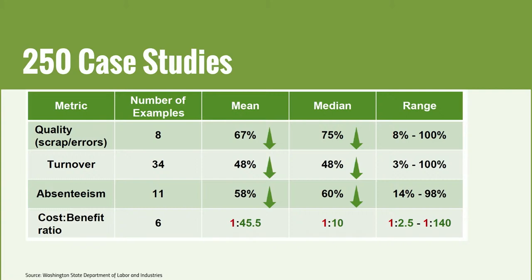Eight case studies reported a 67% reduction in scrap parts, errors, or defects — essentially a 67% improvement in product quality. 34 cases looked at turnover and saw a 48% reduction. 11 cases showed a 58% reduction in absenteeism. And six case studies found that for every dollar spent on an ergonomic improvement, it paid itself back 45 and a half times over.